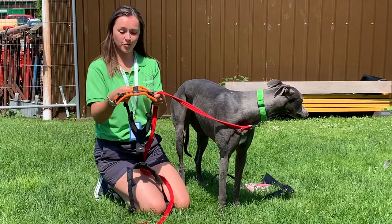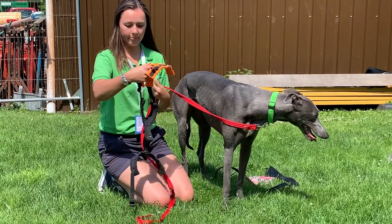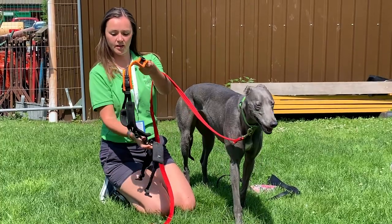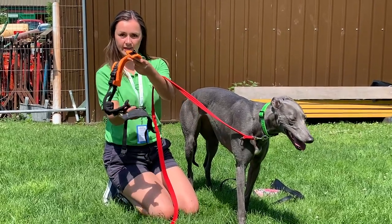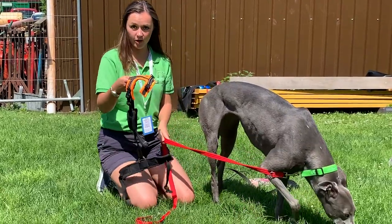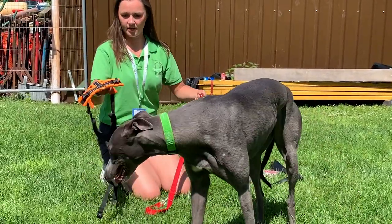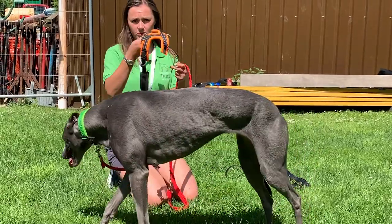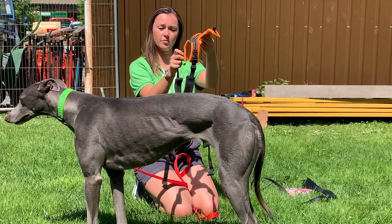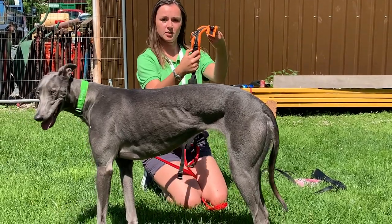Lastly, we've got the Perfect Fit harness. You can see I've just clipped all three sections together there. As I said before, each section of this is adjustable, so this harness doesn't actually fit Bluebell perfectly right now but I'll show you how to adjust it. It's also really good for dogs who don't like things going over their head, which some nervous greyhounds don't, because the front bit will unclip as well.